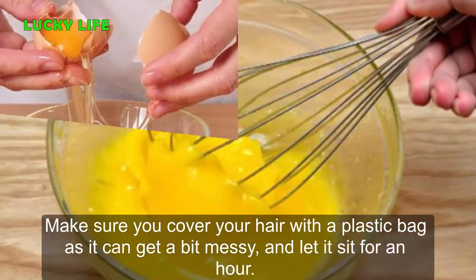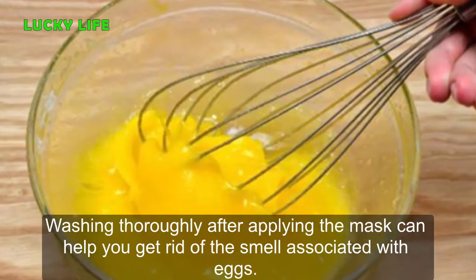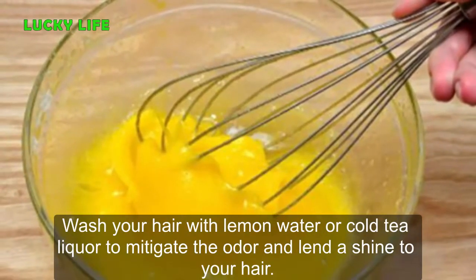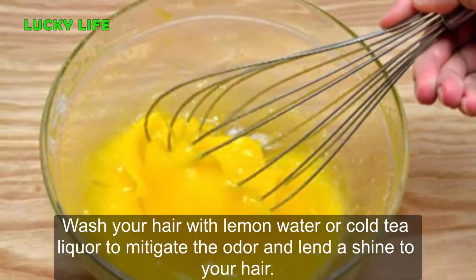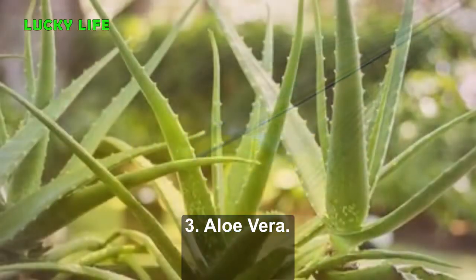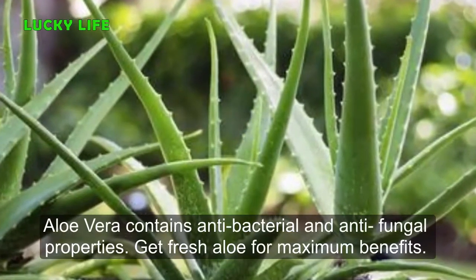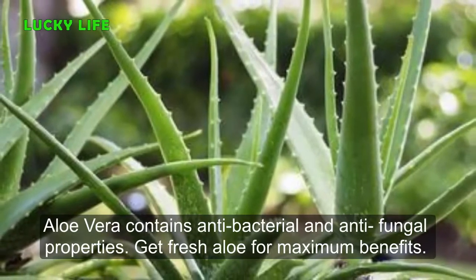Let it sit for an hour. Washing thoroughly after applying the mask can help you get rid of the smell associated with eggs. Wash your hair with lemon water or cold tea liquor to mitigate the odor and lend a shine to your hair. Number 3: Aloe Vera. Aloe vera contains antibacterial and antifungal properties — get fresh aloe for maximum benefits.